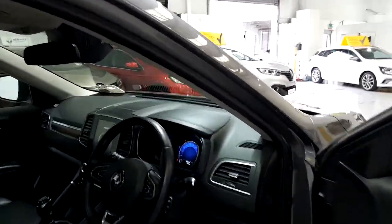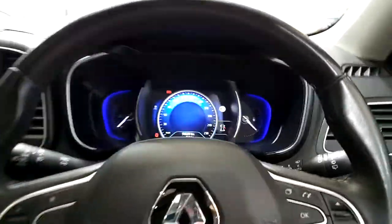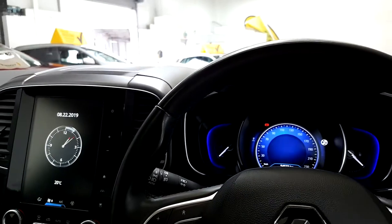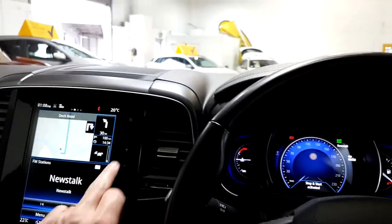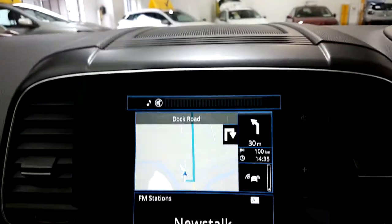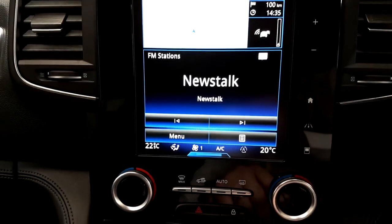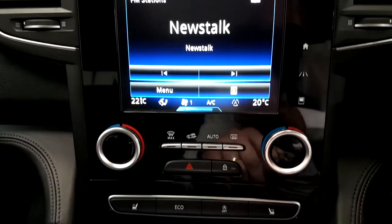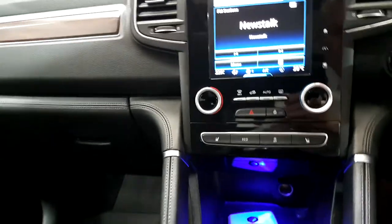So obviously electric windows all around, electric folding door mirrors, Bluetooth, cruise control, rain sensor wipers, automatic headlight function, also auto dimming function. Satellite navigation touch screen system, matched with air conditioning dual climate control. Heated seats, eco mode and start-stop technology.